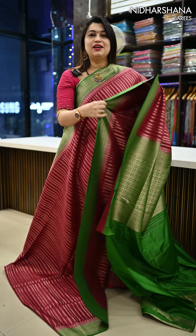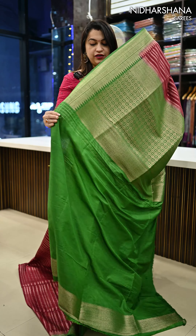Next, we have a bright shade in this catalog — beautiful maroon with a green color combination, and that's the pretty pallu for this saree.